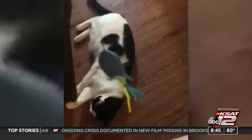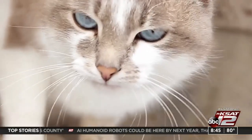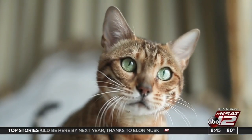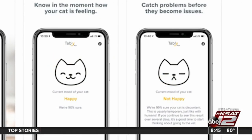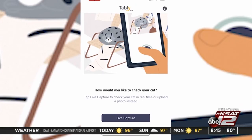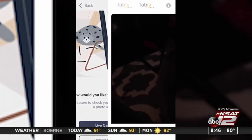Is my cat happy? That's a question that has been haunting feline owners since forever. But now that's a question that can be answered. You only need a phone with a camera and an app called Tably. Tably is a new app that can help you figure out if your cat is upset or happy. Here's how it works: simply use your smartphone camera to take a picture of your furry friend and the app will use artificial intelligence to decode its mood.